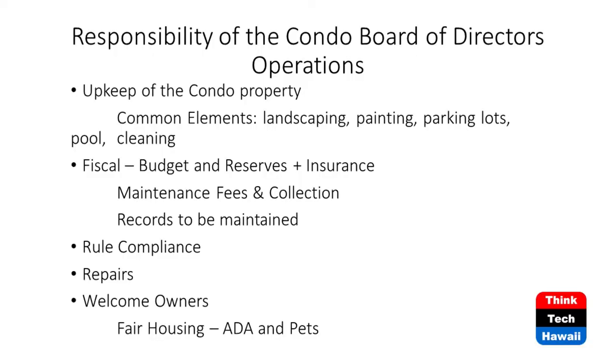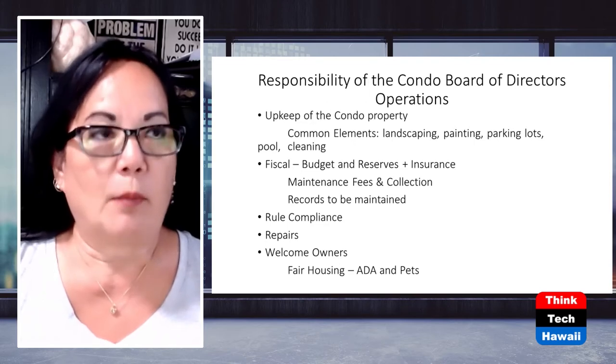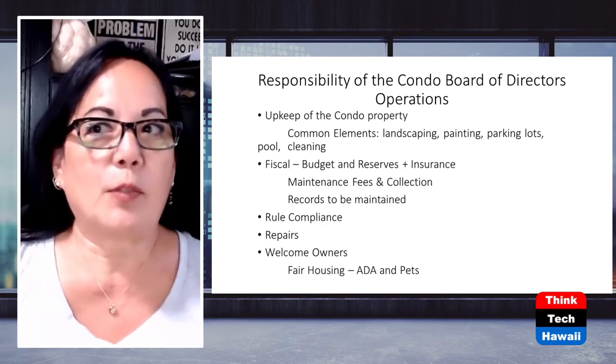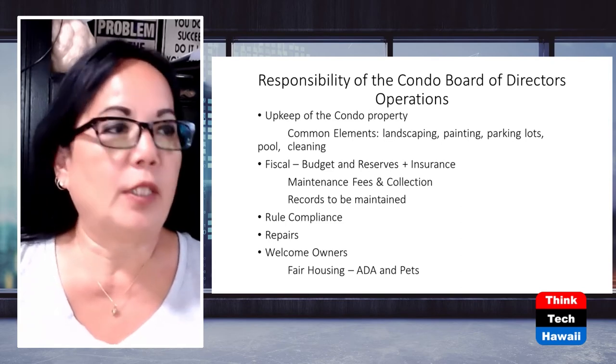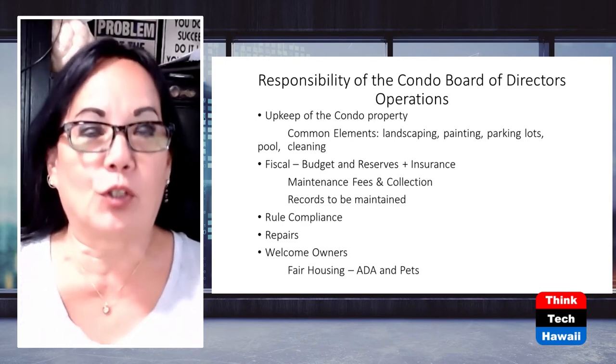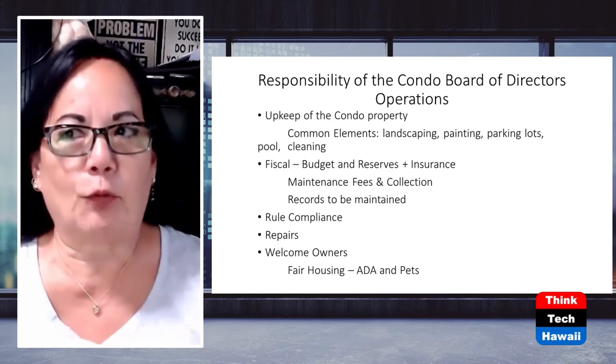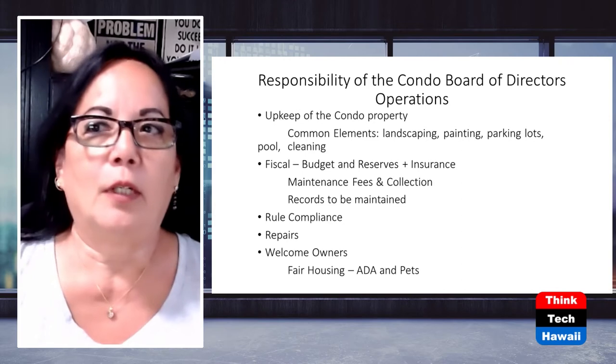Now that you're on the board, what are your responsibilities? You have upkeep of the condo property - all common elements like landscaping, painting, parking lots, pools, and basic cleaning. The other big responsibility is fiscal: dealing with the budget, reserves, and insurance requirements. It's our responsibility to learn how to read the budget and the reserves - it takes a little while to get the hang of it and understand how they all play together.